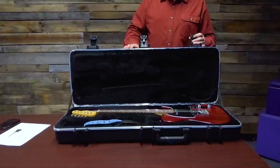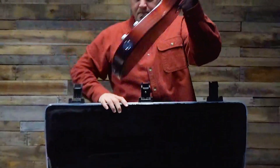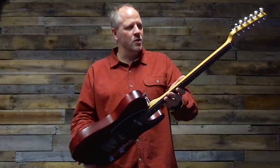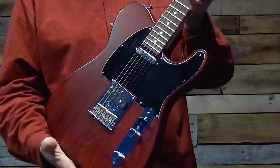It comes with this fantastic TSA approved Fender hard case. And look at this beauty. It appears to me to be brand new. There are a couple of scratches here on the back, nothing too terrible, but it is just gorgeous.